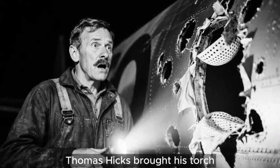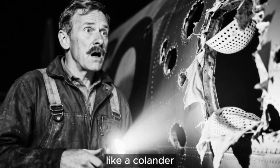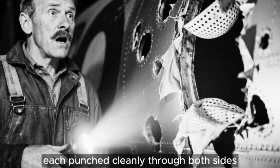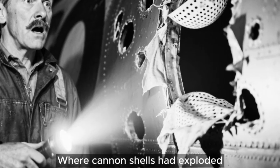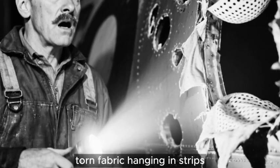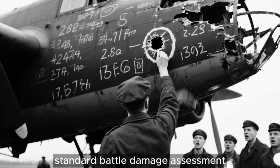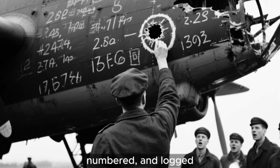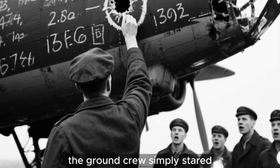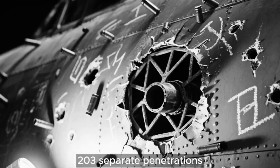Then Flight Sergeant Thomas Hicks brought his torch across the fuselage and stopped walking. The beam revealed systematic destruction — a fuselage like a colander. He moved the torch methodically, illuminating hole after hole, each punched cleanly through both sides. Where cannon shells had exploded against framework, damage was more severe: twisted metal, torn fabric hanging in strips, internal components visible through gaps that shouldn't exist. Hicks initiated standard battle damage assessment. Every hole was marked with chalk, numbered and logged. As the count climbed past 50, then 100, then 150, the ground crew simply stared. They had never seen anything survive this destruction. The final count came to 203 separate penetrations.